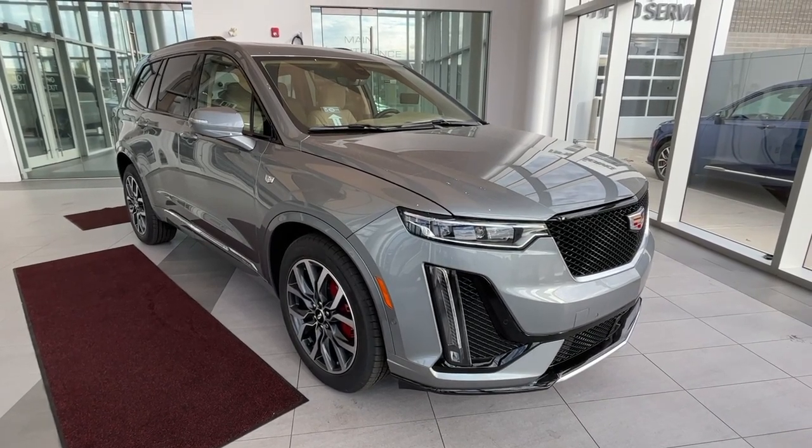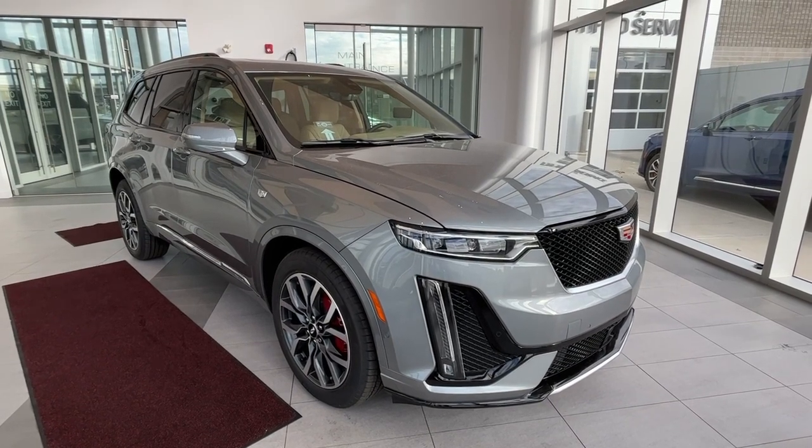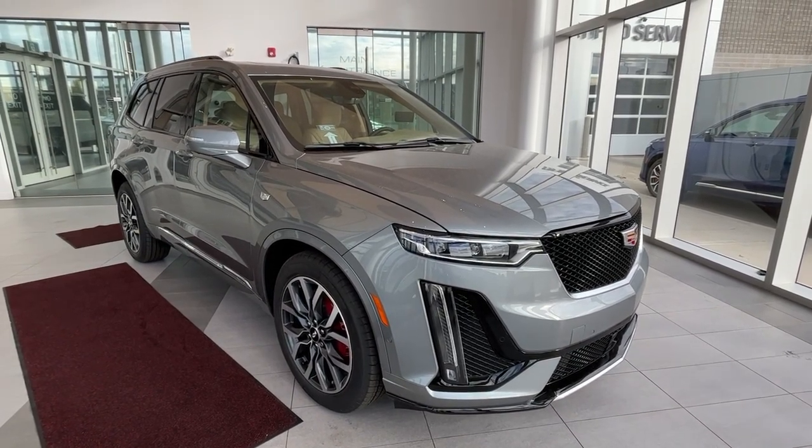Hello and welcome to Wolfe Cadillac. Today we're taking a look at this 2024 Cadillac XT6 Sport featuring an argent silver metallic exterior with a maple sugar interior.